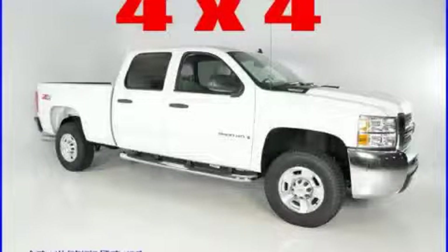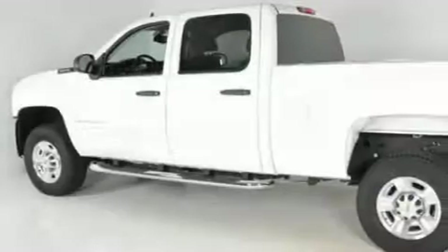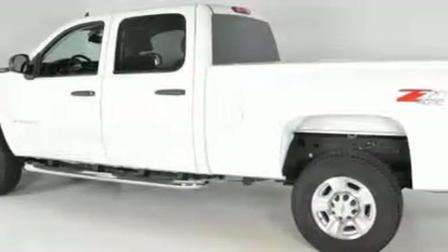This is a brand new 2009 Chevrolet Silverado 2500. Whether hauling, commuting, or towing, this truck is the right one for you.